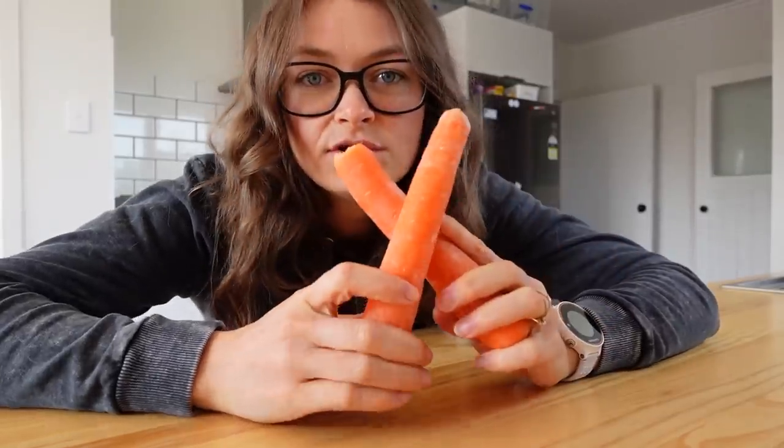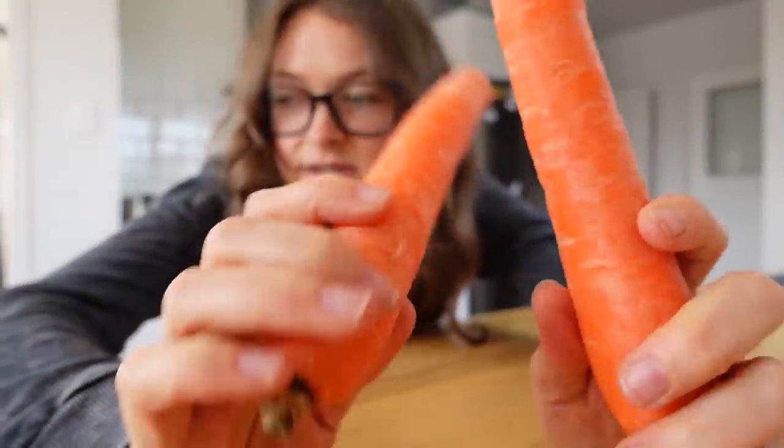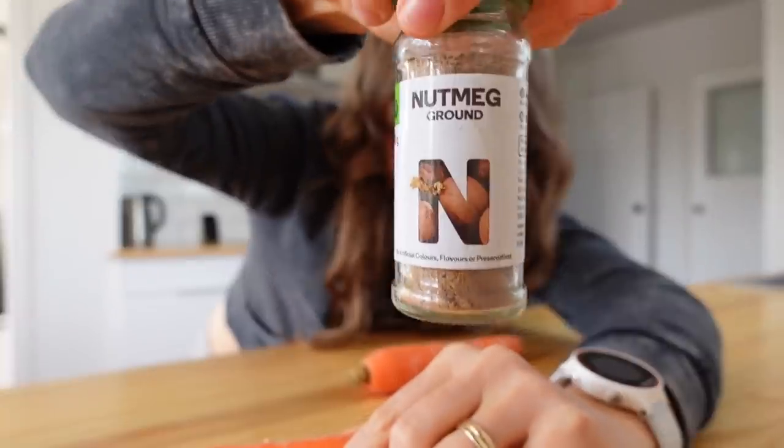We're going to make some carrot cake oats. You're going to need a couple of carrots, and I'll show you some other ingredients. We've got some nutmeg and some cinnamon.